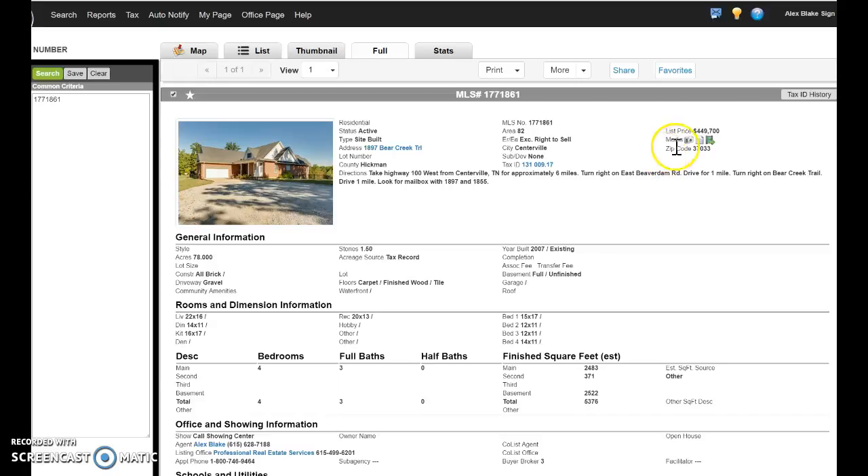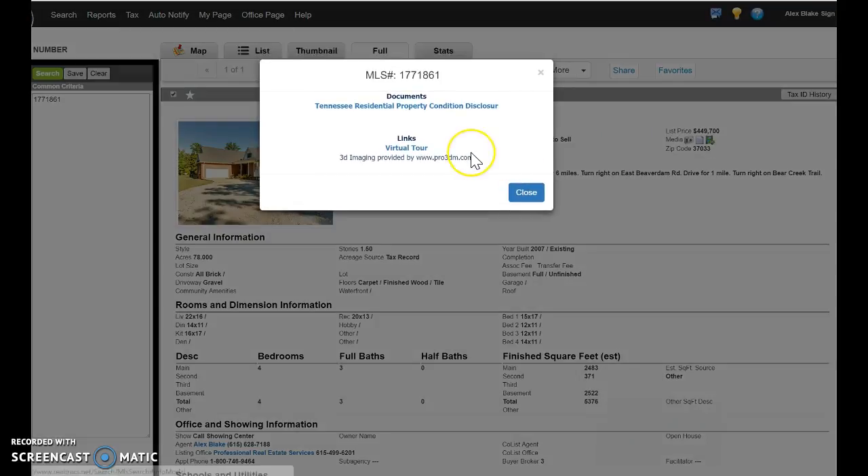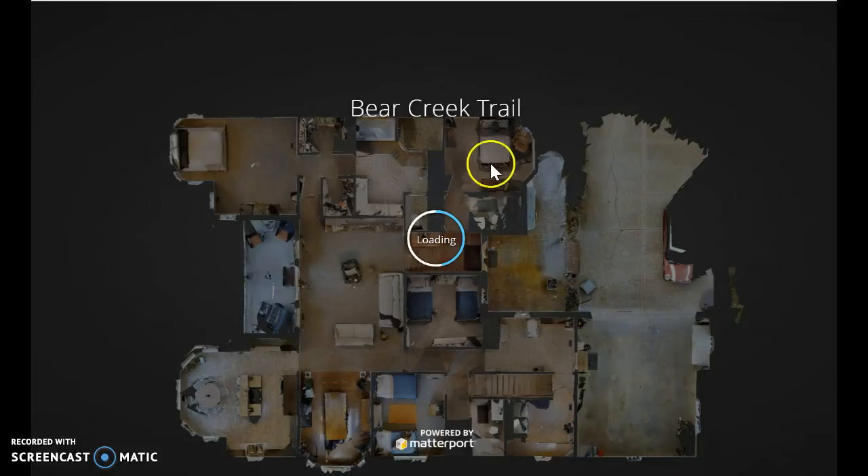Bear with me here as I go through really quickly about what we do for you as the client. Here's your MLS system. If you're going to go into virtual tour, we not only have a virtual tour with pictures and some video with some music behind it — what we have is an actual 3D tour of a home.